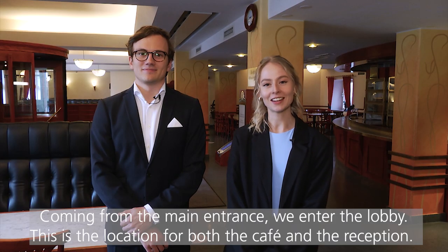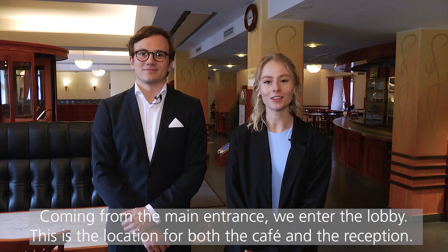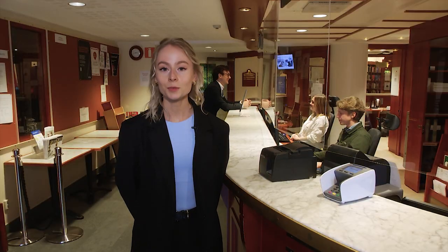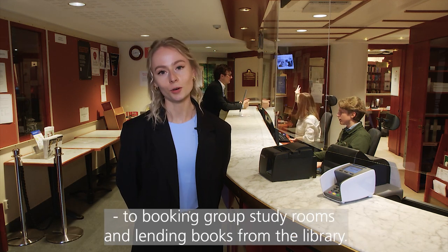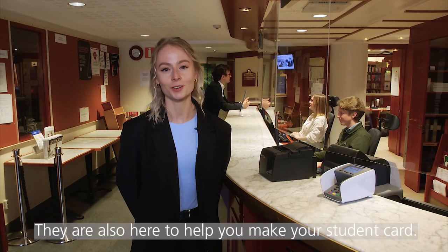Coming from the main entrance we entered the lobby. This is the location for both the cafe and the reception. The cafe is usually very busy and a hot spot for law students. In the reception the nice staff will help you with everything from navigating in the facilities to booking group study rooms and lending books from the library. They're also here to help you make your student card.